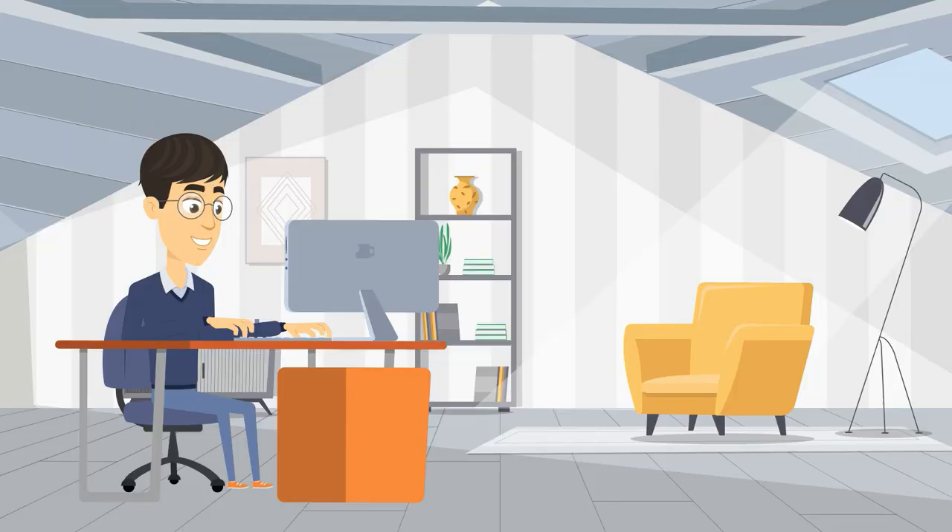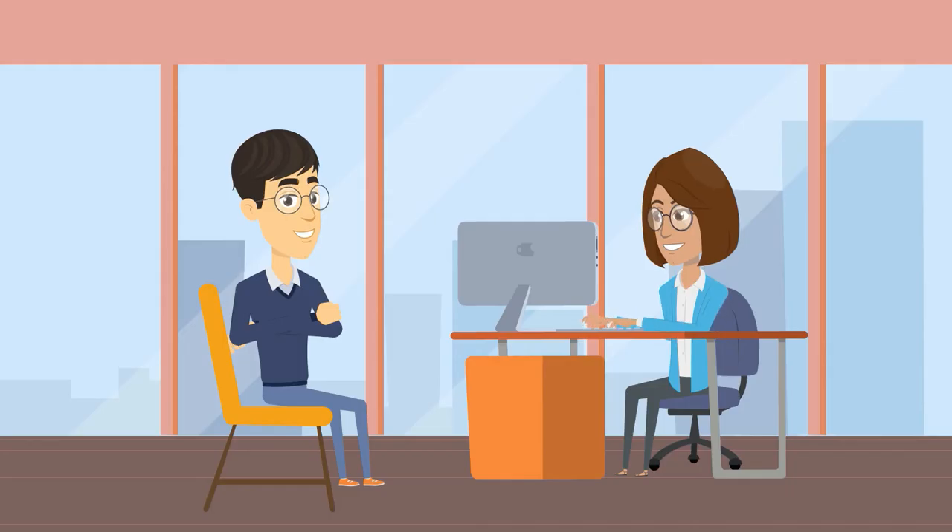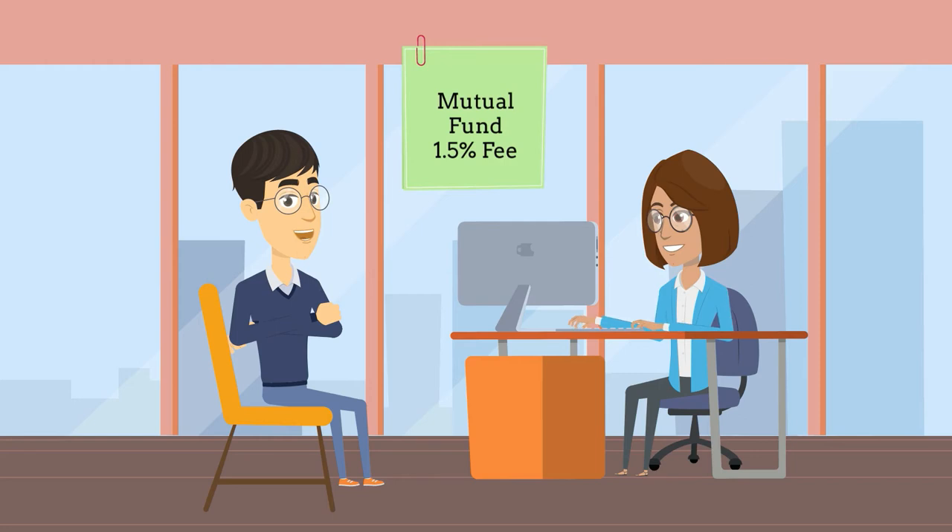Let's take Scott for example. He's a full-time software engineer but he has a financial advisor that does his investing. Scott meets with his financial advisor Lisa every quarter to go over his finances. His advisor Lisa recommends Scott put his money in an actively managed mutual or target date fund. What Scott doesn't know is the investment vehicle Lisa suggested has a fee of 1.5% per year to cover the expenses in the fund and to compensate Lisa.